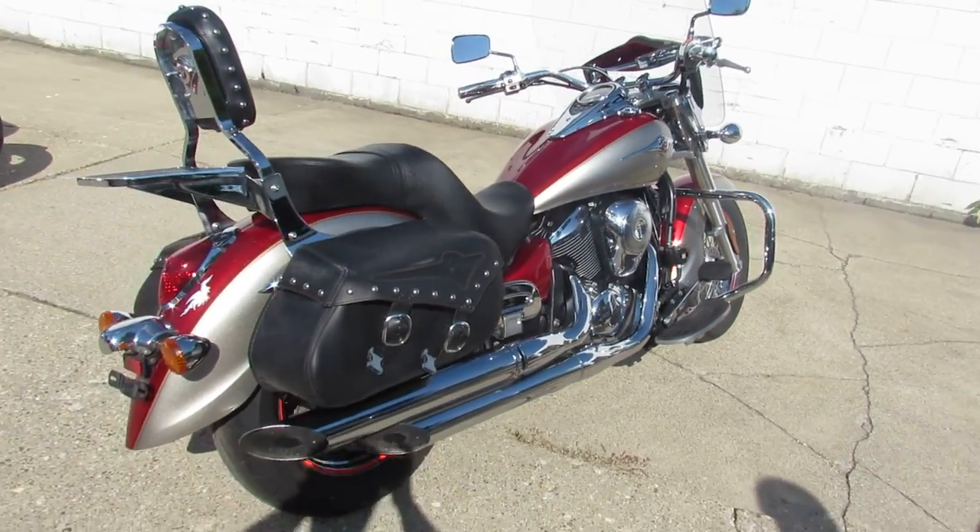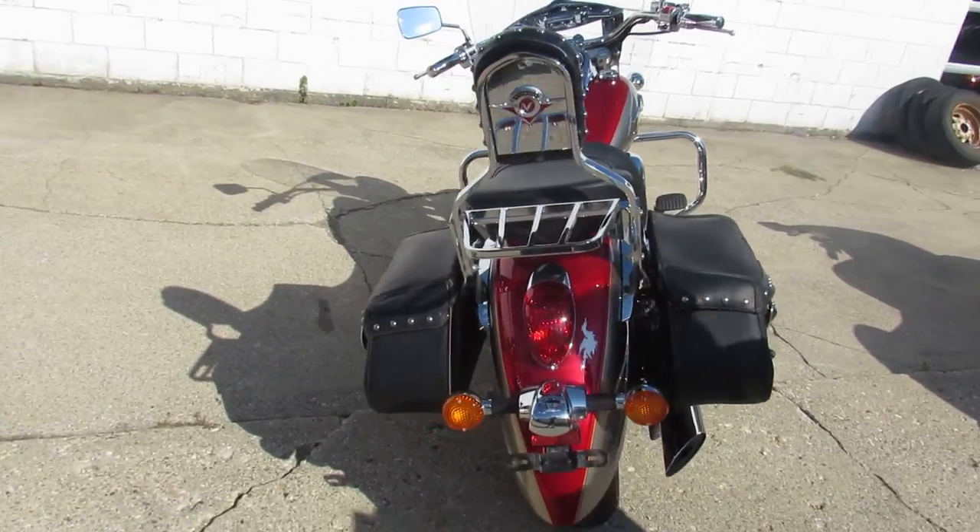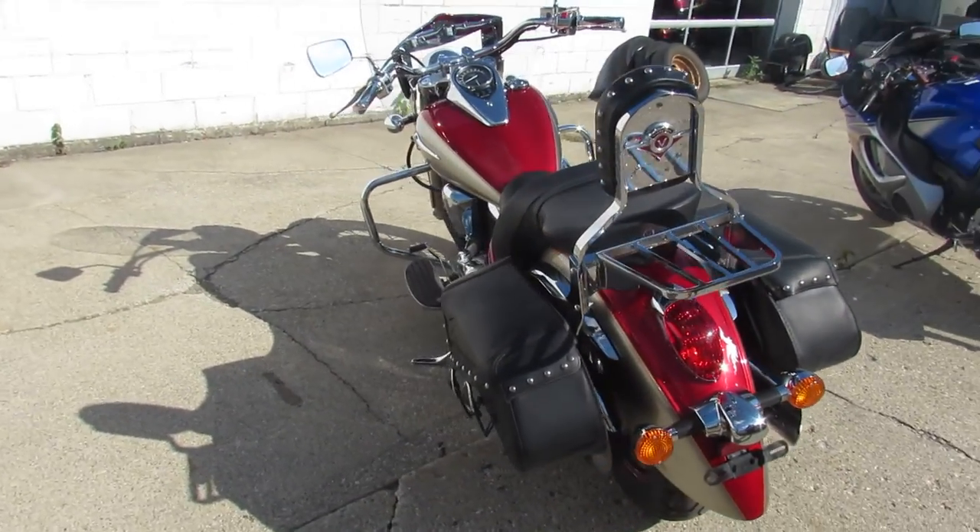Hey guys, ApprovalPowerSports.com here. Anybody looking for a nice, clean cruiser, give us a call. This one here is a 2007 Vulcan 900 LT Touring Motorcycle for Sale.